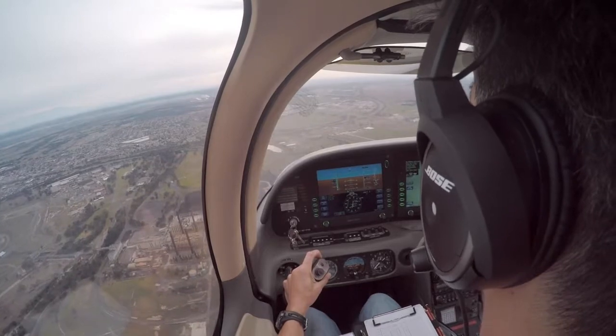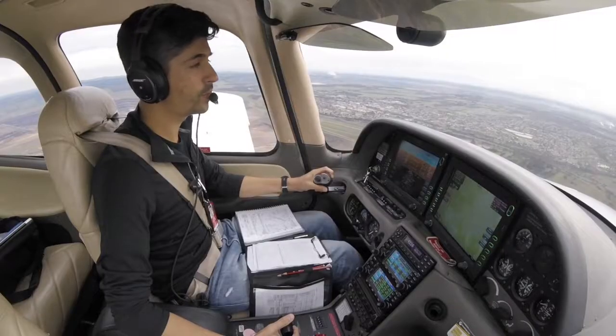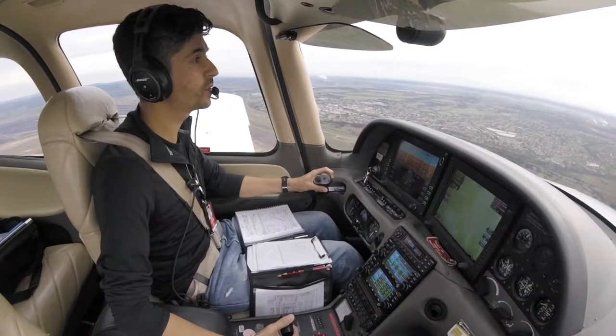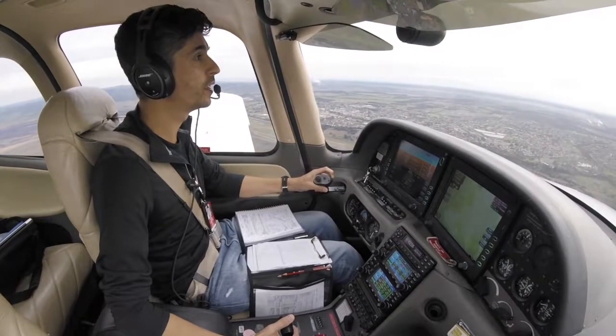Latrobe Valley traffic, Tango Delta Sierra. IFR Cirrus is now 4 miles to the southwest, on descent passing 1,500, straight-in approach, full stop 03, Latrobe Valley.